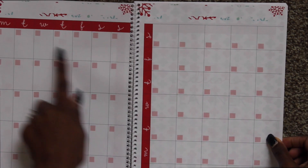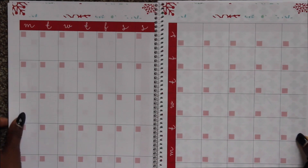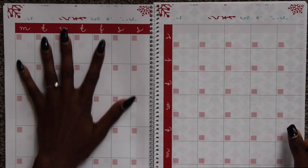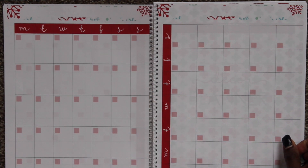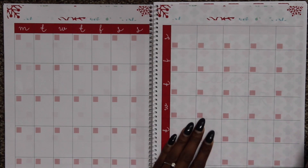You have the side view where you can turn your planner to the side and it's Monday through Sunday. And then you also get the more vertical layout, also Monday through Sunday, and then the exact same ones that are Sunday through Saturday.